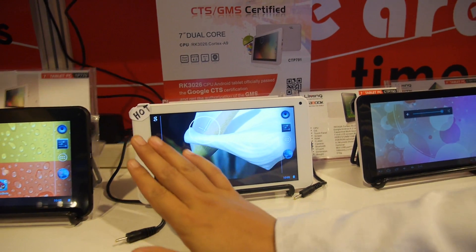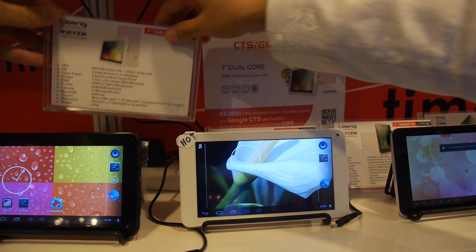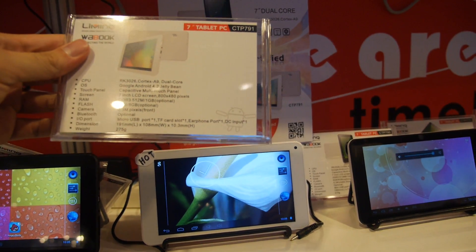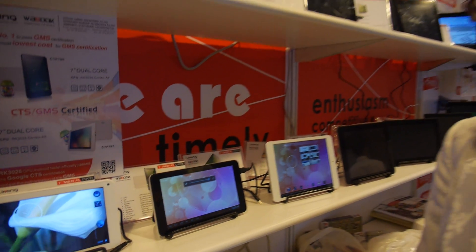The RK3026 is 41 USD. The RK3188 will be a little cheaper or the same price. They have different appearances but comparable specs. Samples will be ready very soon — maybe next week we can send them to you.